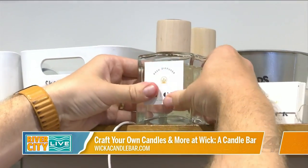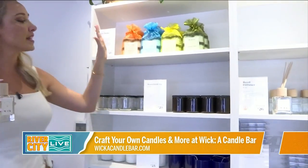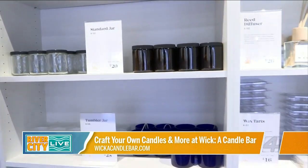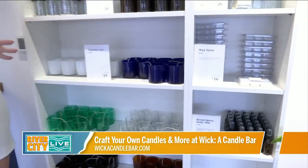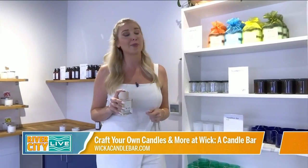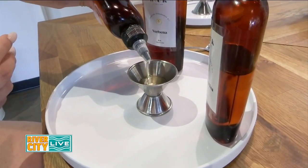I think I have my prize-winning scent right here — Kendra, I am coming for you! Don't forget, when you come to Wick, this is one of many things you can get: candles, body scrubs, lotion, wax melts — the options are completely endless. You can come by yourself to create your signature scent, or you can come with a whole party. We'll see you at Wick!